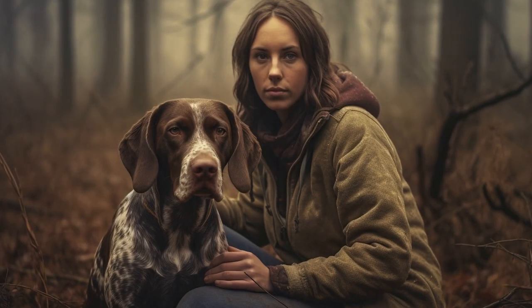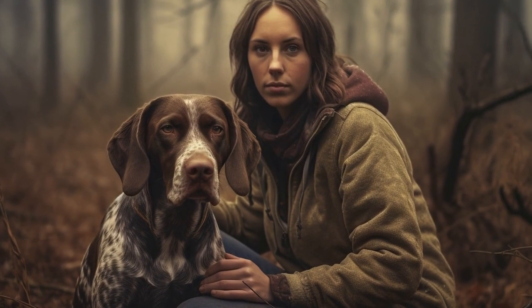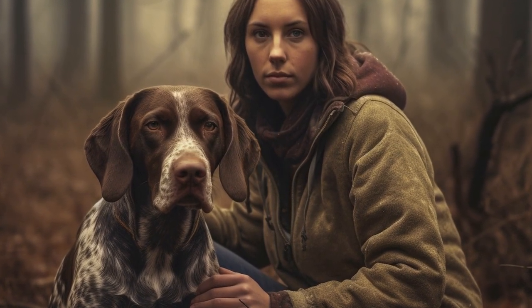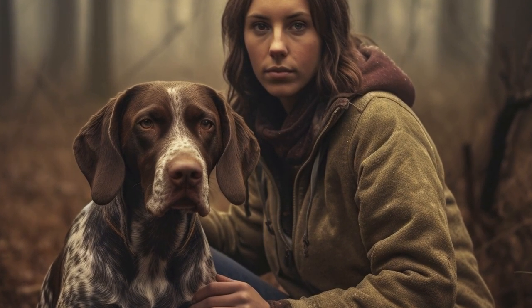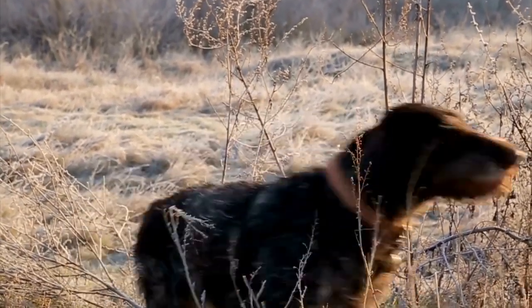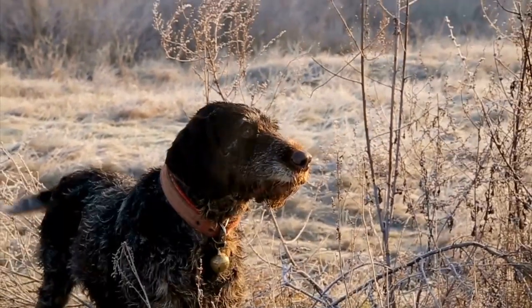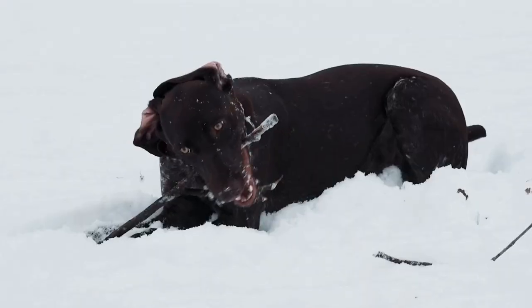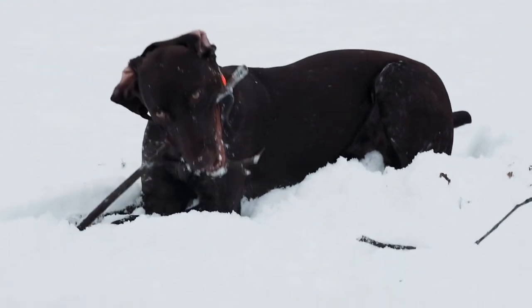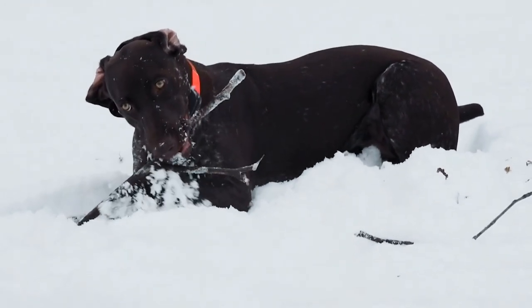When it comes to feeding German Shorthaired Pointers, it is recommended to divide their daily food portion into two or three smaller meals. This helps in better digestion and prevents the risk of bloating or gastric torsion, a condition that affects deep-chested breeds. Additionally, free feeding or leaving food out all day is not recommended as it can lead to over-eating and obesity.